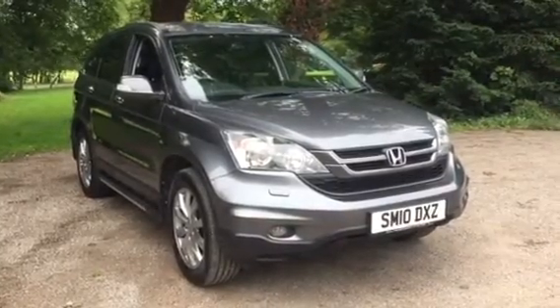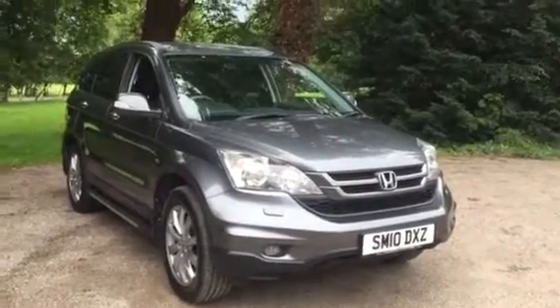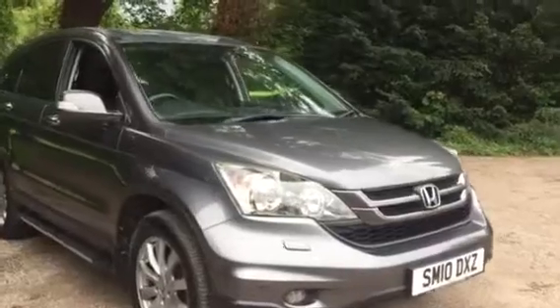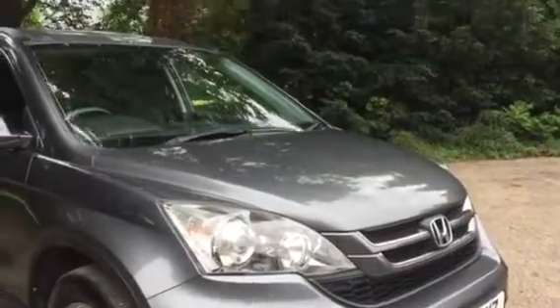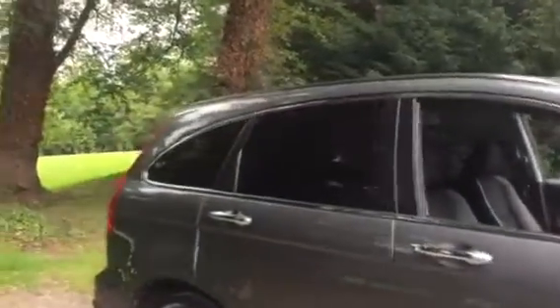Here we have a 2010 Honda CR-V 2.0L i-Vitec ES Automatic, finished in grey metallic. This car features front and rear parking sensors, as well as front fog lamps and headlamp washers, side steps and rear privacy glass, and chrome body mouldings.